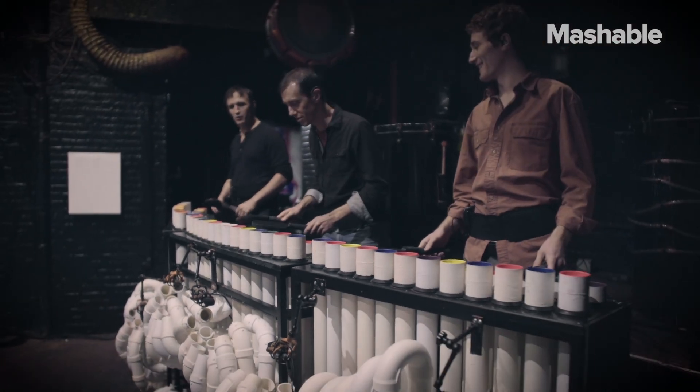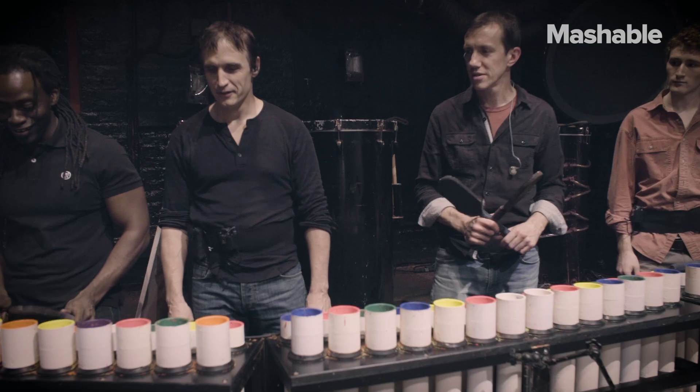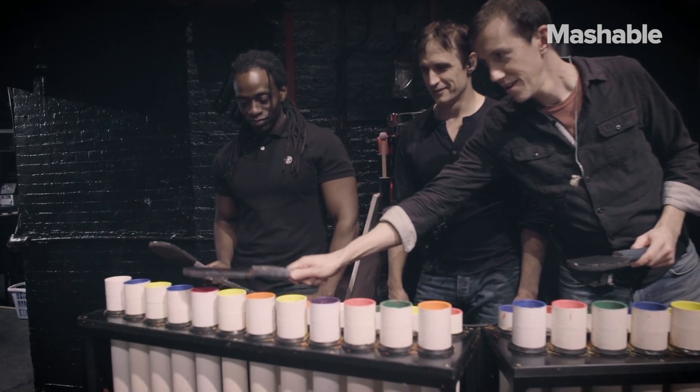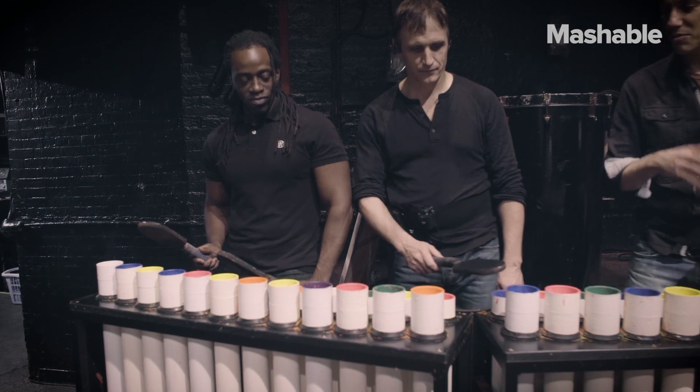This is only the second set we've ever had. This is the debut of the second PVC set that we've had in this theatre. It seems quite random.